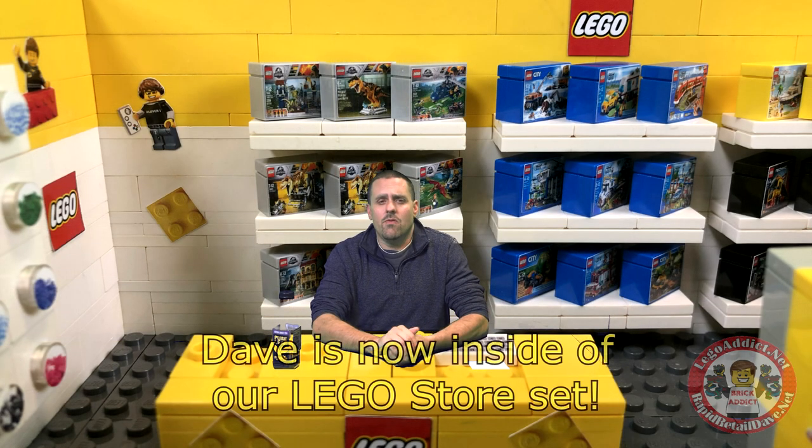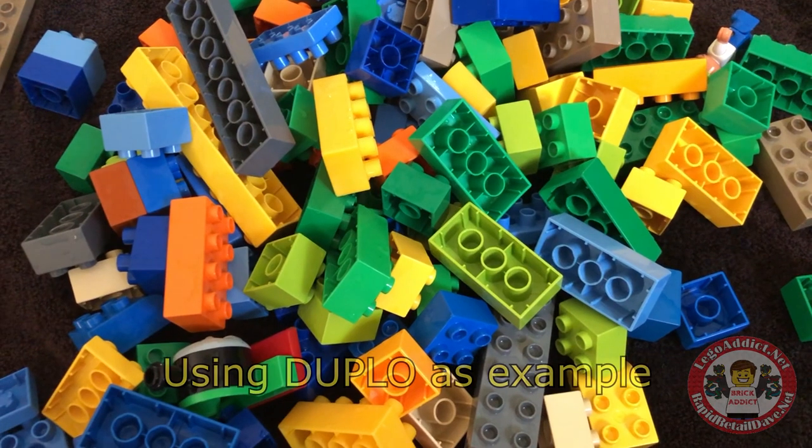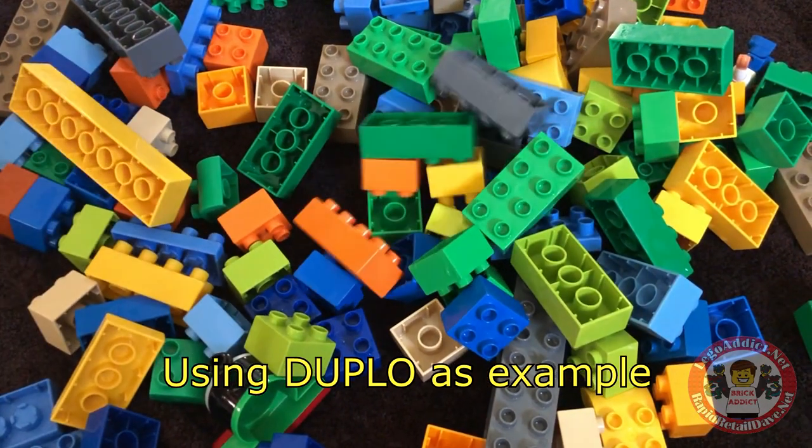We've got one coming up that is going to show the process of cleaning the Legos — some different stuff we've never done before. Cleaning the Legos, sterilizing them, putting soap and all this stuff on them, cleaning them real good, which we do. We sterilize any used part that comes in here, and we're going to show you the process of that.